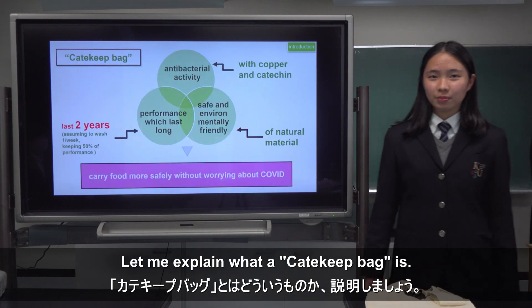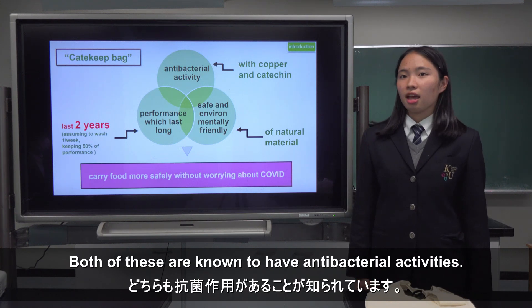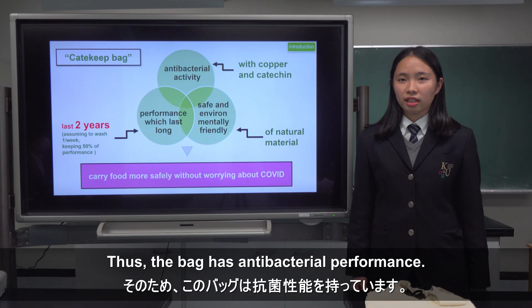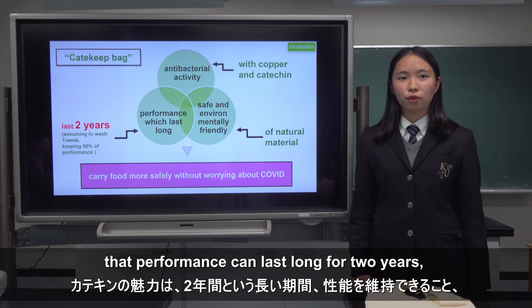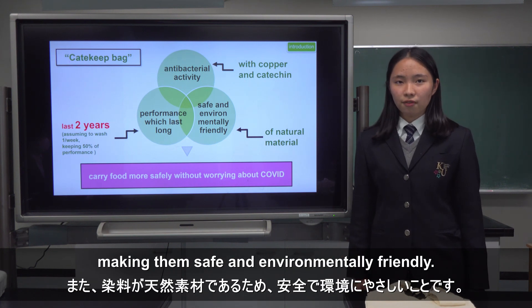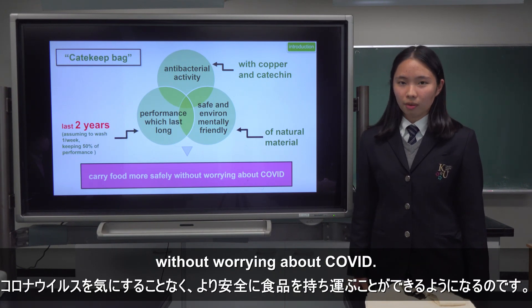Let me explain what a Catechit Bag is. This bag is dyed with copper and catechin. Both of these are known to have antibacterial activities. Thus, the bag has antibacterial performance. The beauty of Catechit Bag is that the performance can last long for two years. Dyes are all natural material, making them safe and environmentally friendly. So, we will be able to carry food more safely without worrying about COVID.